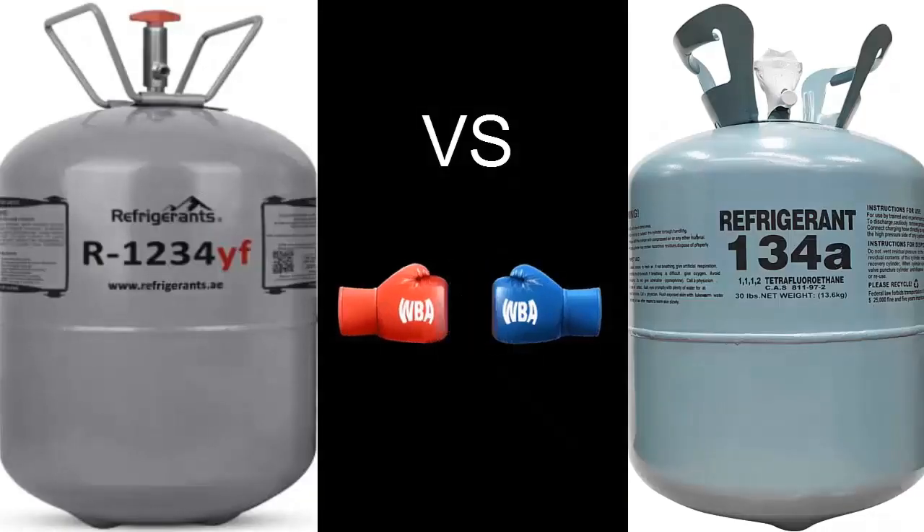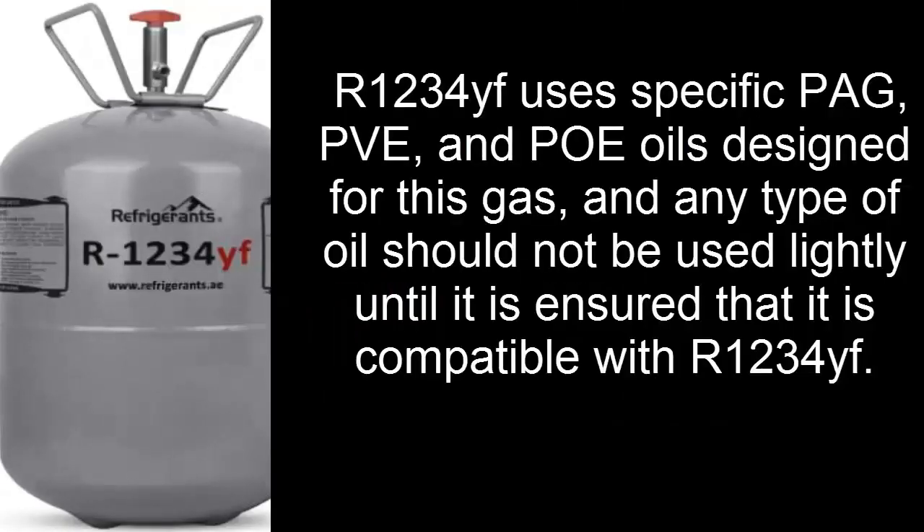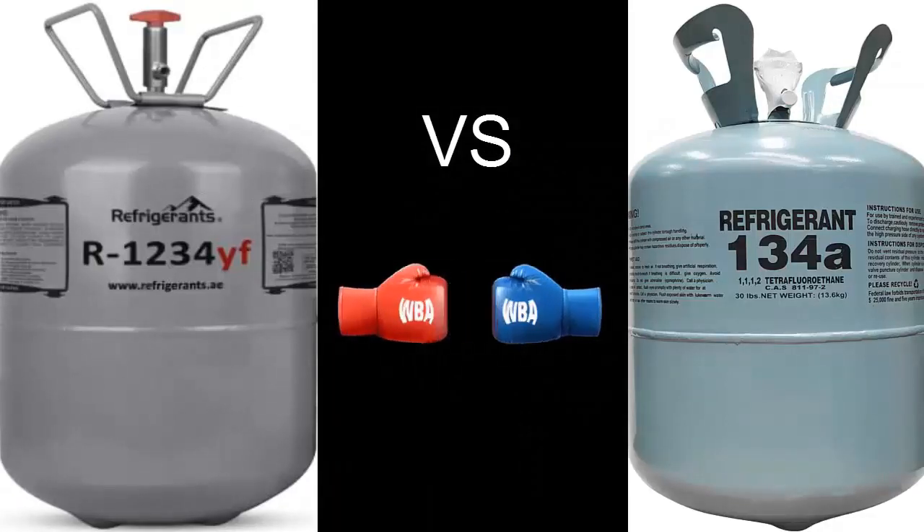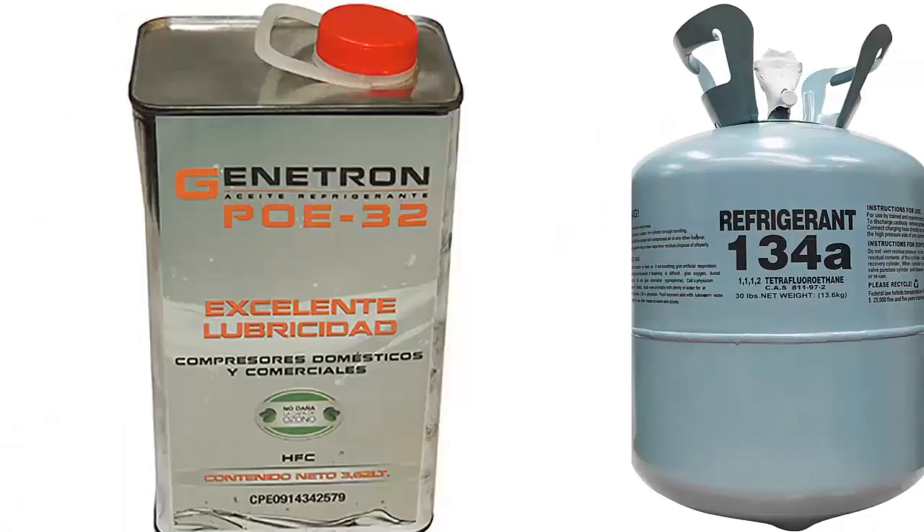R1234YF requires specific POG, PVE, and POE oils designed for this gas. It's important to ensure that the oil used is compatible with R1234YF, as it is highly corrosive, so only clean and properly specified lubricants can protect the system. R134A uses POE oil in conventional refrigeration and POG oil in automotive air conditioning.